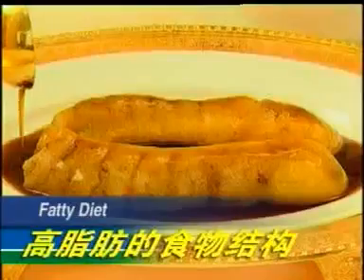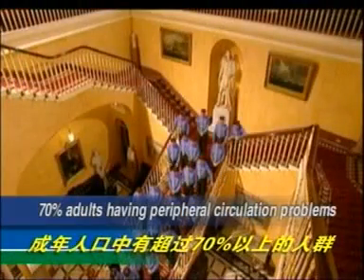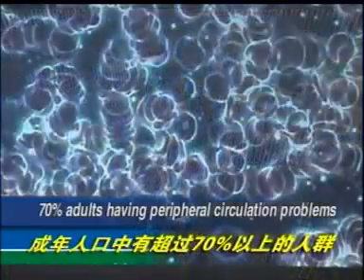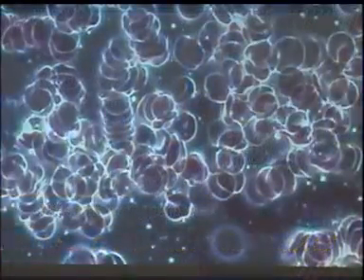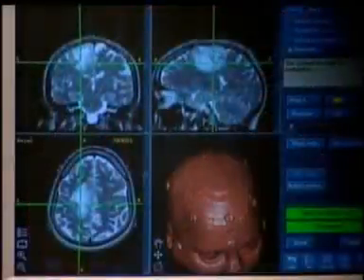Environmental pollution, emotional stress, fatty diet, aging, and other factors may cause an increase in blood viscosity and therefore blood flow congests. It is statistically shown that more than 70% of adults are having peripheral circulation problems. It could be as mild as semi-healthy conditions or as serious as stroke, high blood pressure, coronary heart diseases, arteriosclerosis, and myocardial infarction and other cerebrocardial diseases.